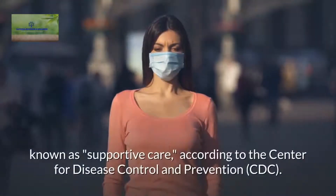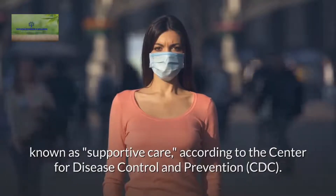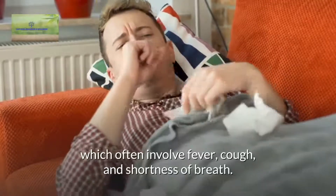Known as supportive care, according to the Center for Disease Control and Prevention. These treatments essentially treat the symptoms, which often involve fever, cough, and shortness of breath.